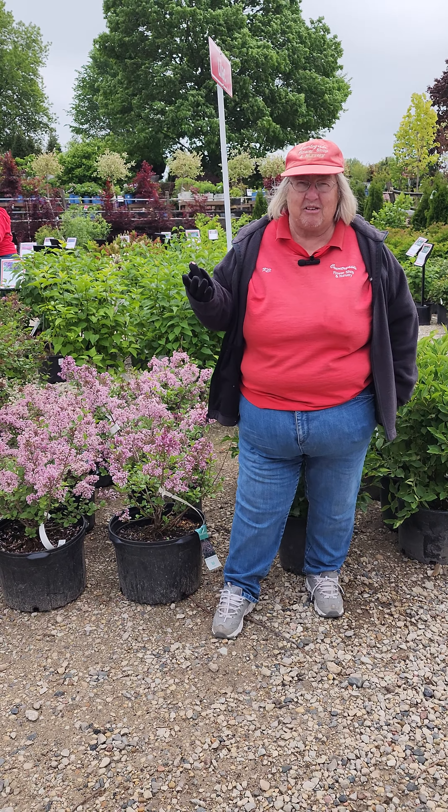They like to be planted where it's very, very sunny. The more sun, the better. No shade on lilac — they don't like shade in the least. They won't flower; they'll probably just be a little bit of a green bush. You've got to be in an area where it's sunny.